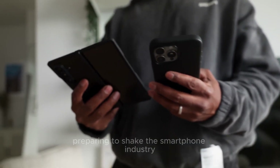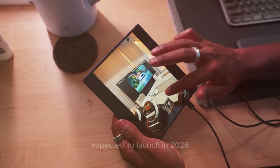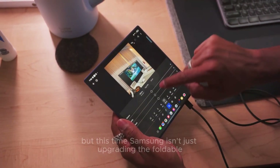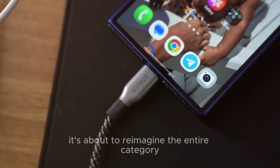Samsung is once again preparing to shake the smartphone industry with its Galaxy Z Fold 8 lineup, expected to launch in 2026. But this time, Samsung isn't just upgrading the foldable — it's about to reimagine the entire category.